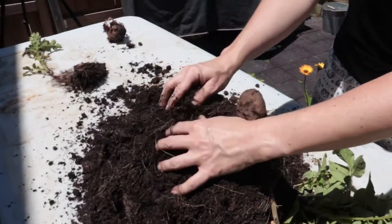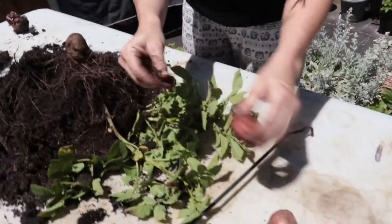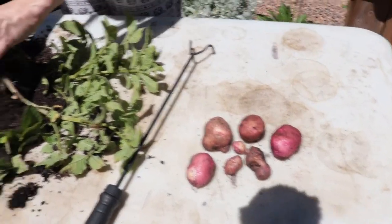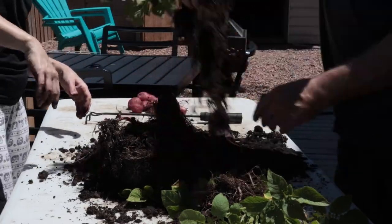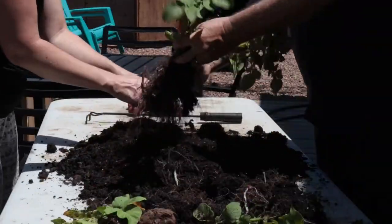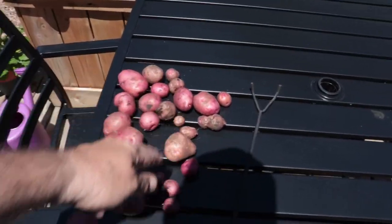That's a big one — oh looky, look what we got here! A tomato — that's a good-sized one. Oh, right there — yeah, that's a good one too.